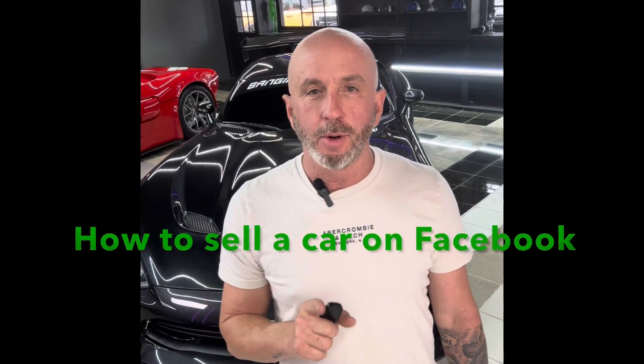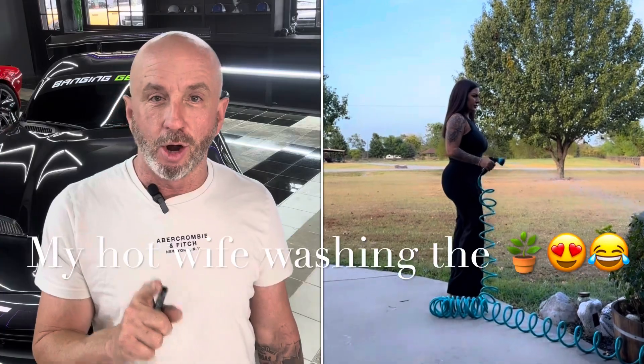Hey guys, Andy House here with Area 51 Motorsports. I'm here to show you how to sell your car on Facebook Marketplace and get the most money out of it. First thing you want to do is wash and vacuum your car and put a whole lot of tire shine on it.